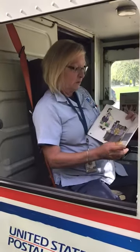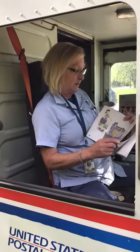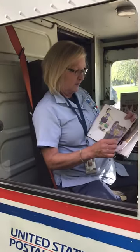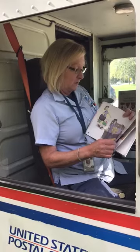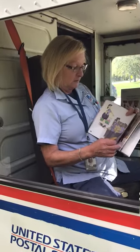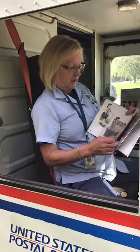On their route, mail carriers work alone. At the post office, mail carriers work with other postal workers. They wear blue and gray uniforms. In the summer they wear shorts, and they change to warm clothes in the winter. Mail carriers also wear a patch that shows an eagle's head.